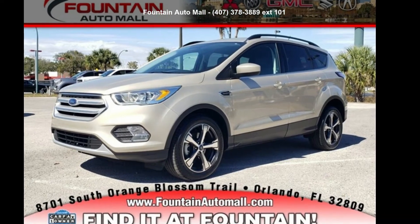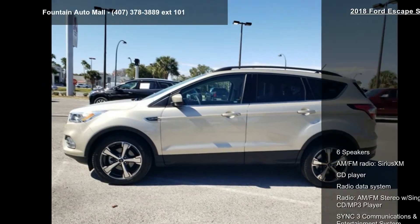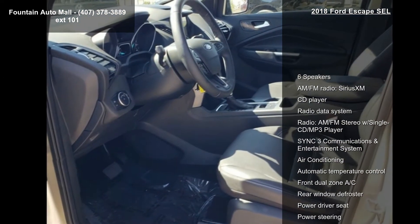Step into the Ford 2018 Escape SEL. If you are looking for a first-rate auto, this one could be yours today. Enjoy these notable features.